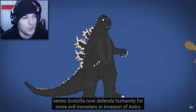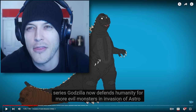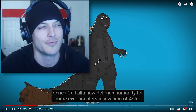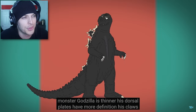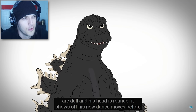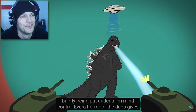From this film on in the original series, Godzilla now defends humanity from more evil monsters. I wonder how that meeting went — 'Guys, we need Godzilla to have a longer tongue in the next movie.' That was a conversation they literally had. In Invasion of Astro Monster, Godzilla is thinner, his dorsal plates have more definition, his claws are dull, and his head is rounder. He shows off his new dance moves before being put under alien mind control.